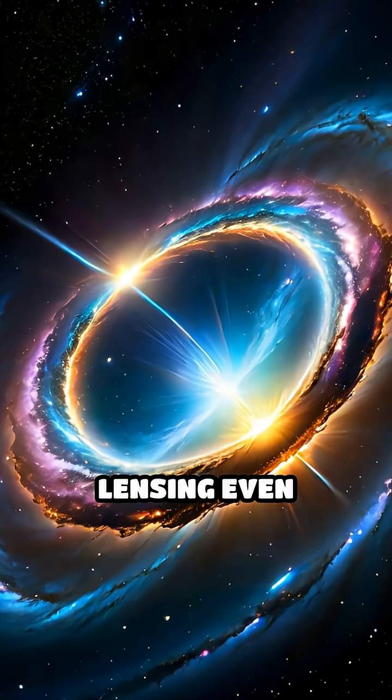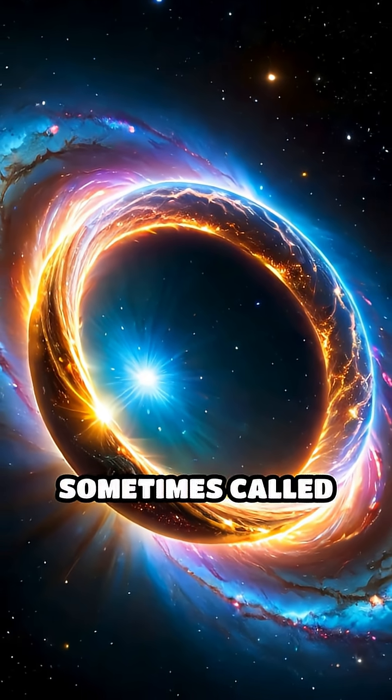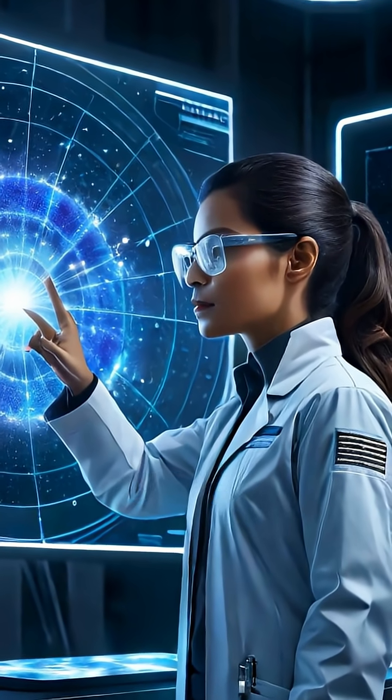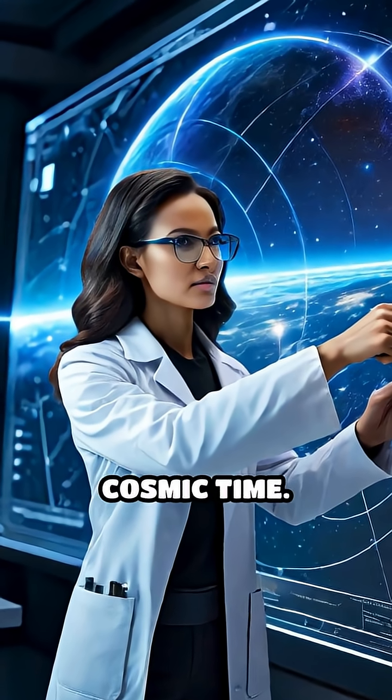Gravitational lensing even creates stunning visual phenomena, such as arcs and rings of light, sometimes called Einstein rings. By analyzing these warped images, scientists can map invisible matter, like dark matter, and study the evolution of galaxies over cosmic time.